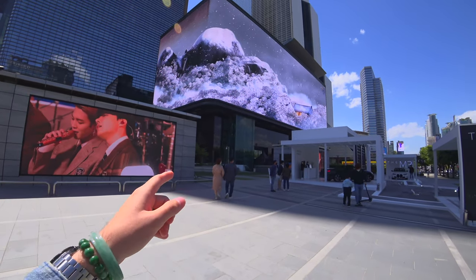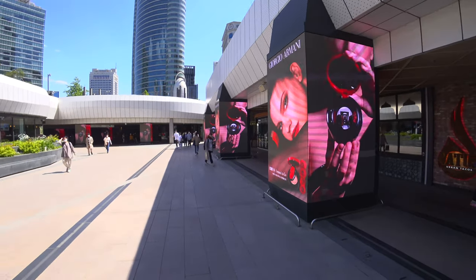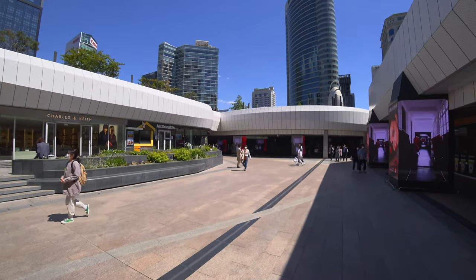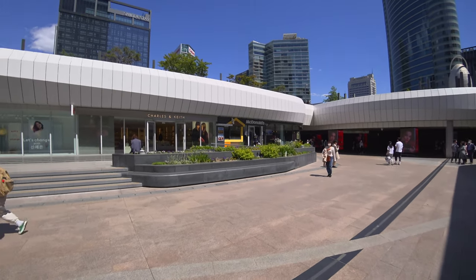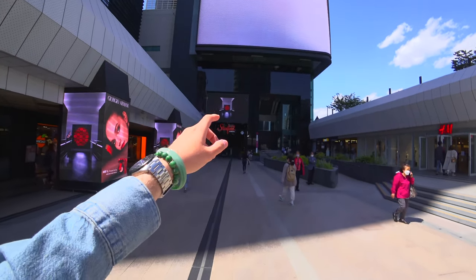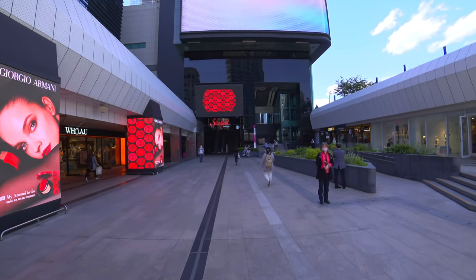I guess right there is SM Town — it should be here in this building, so let's go. Here I can see the main plaza of the shopping complex. Today there are not very many people around because it's Sunday, so we will have enough space to explore. And here in this complex is the SM Mall, the SM Town, located.